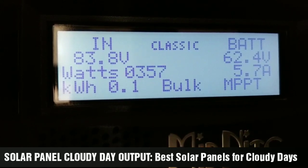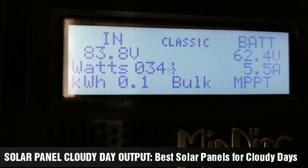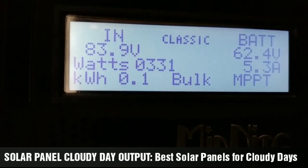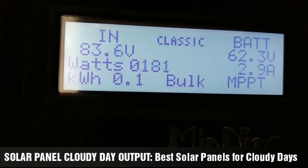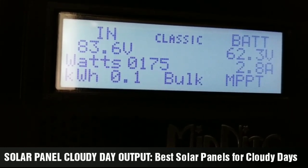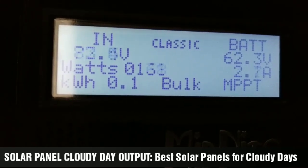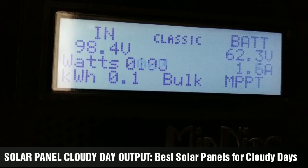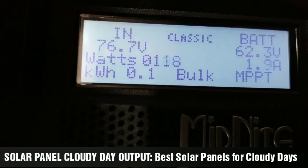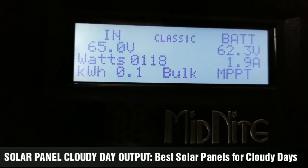They perform well on sunny days too. The only time I've seen performance really drop is when it's really, really hot. I think it was when we were close to 100-something degrees and the humidity was really high — the heat index was 113 — and I didn't see much production.